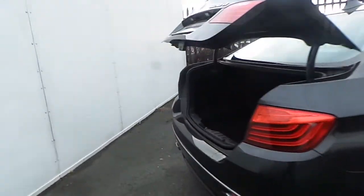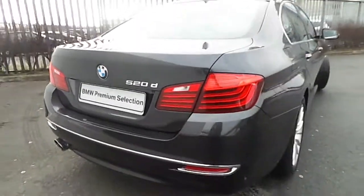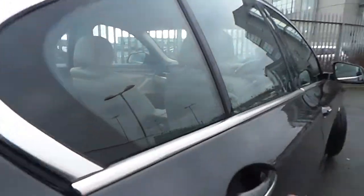Starting from the rear, where a remotely controlled boot opens up to reveal a very generous boot space, along with some extra storage concealed at the bottom. Just like many other BMWs coming from our BMW premium selection, this one here is going to be offered with two years warranty.